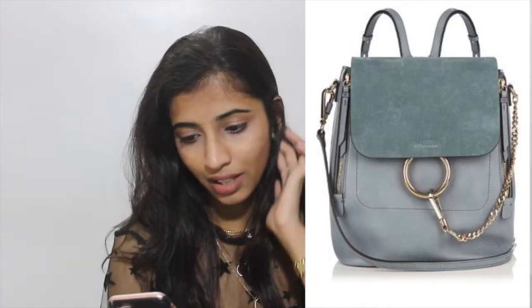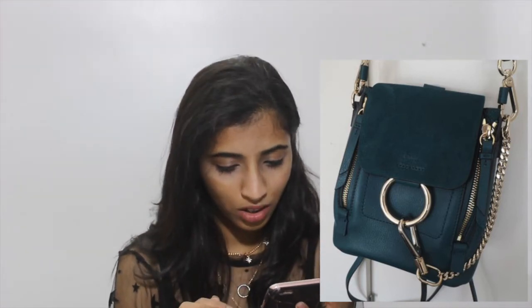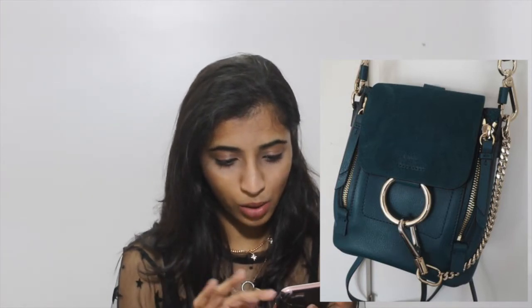The Chloe Faye bag is available in different colors: beige, sky blue, tan orange, red, cream, and black. It has a suede material on the clasp, gold hardware, a gold chain, a gold ring, and the zip is also gold-detailed. They also have the Chloe name embossed near the ring on the clasp handle.